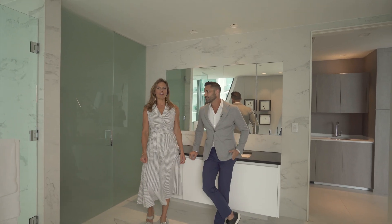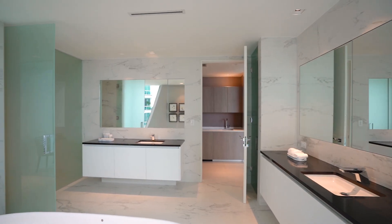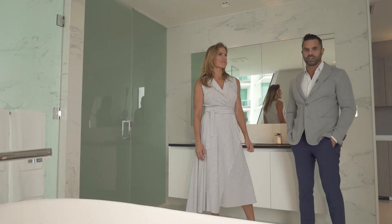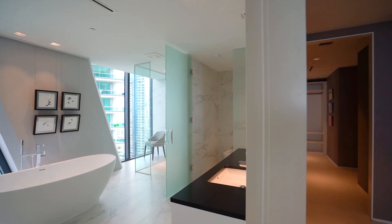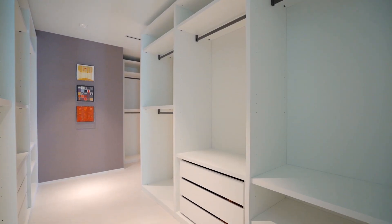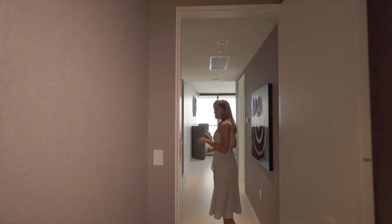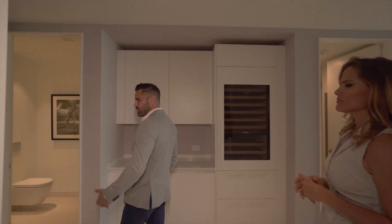We're in the master bathroom here. Poly-form cabinets, countertops, Duravent and Dornbracht fixtures. All the finishes throughout the building are consistent, so you have really incredible high-end finishes including all the bathrooms and even the closets, which we're going to take you to now. The master closet offers just great space. It's poly-form again — really great space, natural light. All the closets come fully finished, and you'll have a poly-form closet throughout, even in the third and fourth bedrooms.